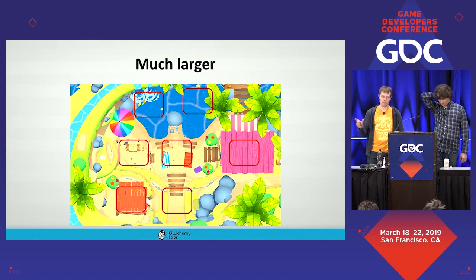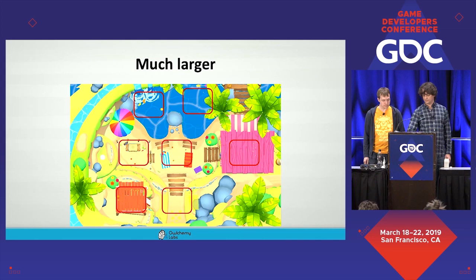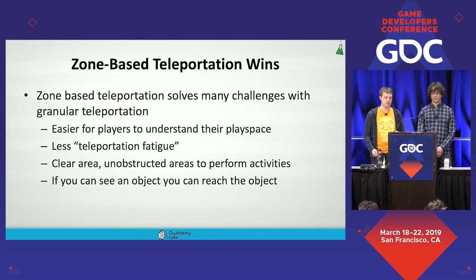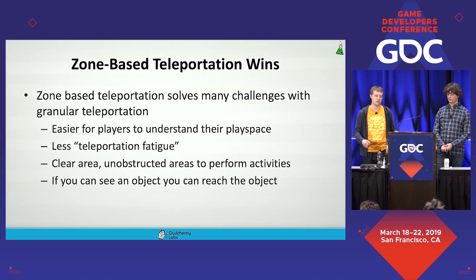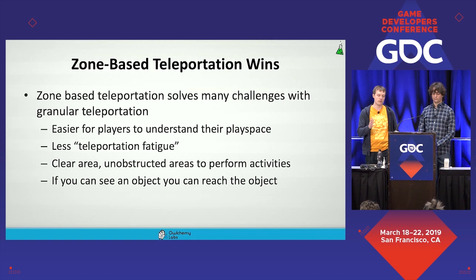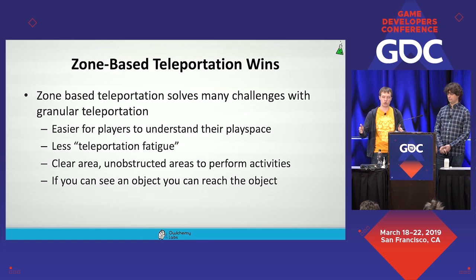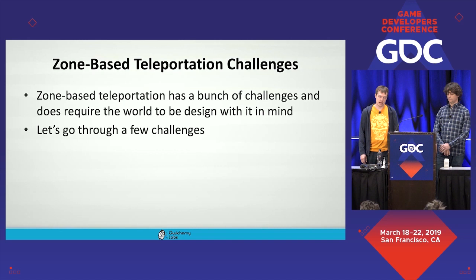Zone-based teleportation has a lot of wins versus granular teleportation. It's easier for players to understand, there's less teleportation fatigue, and as developers we know that area is clear of obstruction since we know the bounds. We know every object and interaction is reachable by the player. The concept of 'if you can see an object, you can reach and grab it' works because we have defined bounds. That said, zone-based teleportation has significant challenges — the biggest being you must design your game with it in mind from the start. This is not something you can retrofit.